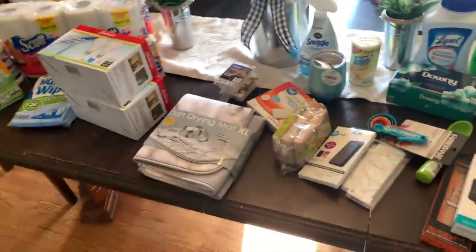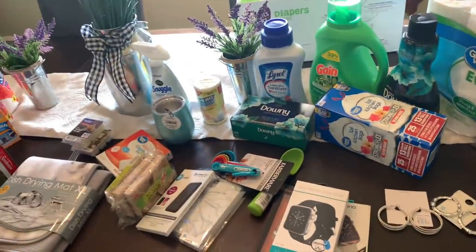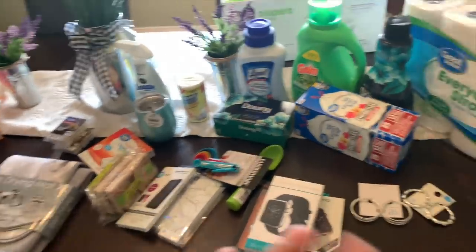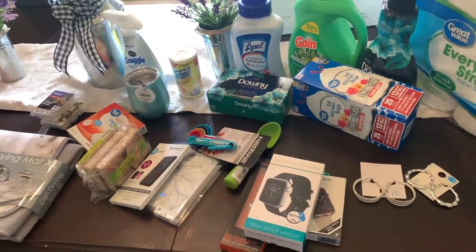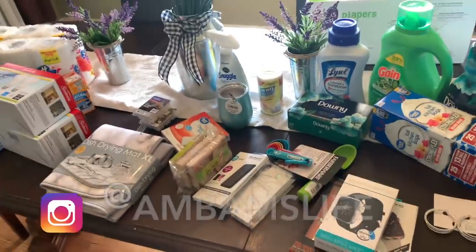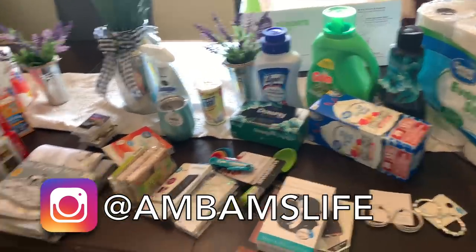That completes our little home essentials haul! This was everything we were out of at the time. The only thing I didn't grab — I still have to go to Target to get my Method products. I need some glass cleaner and I wanted to try out their heavy degreaser cleaner. But all in all, this was everything we needed for the next couple of weeks.